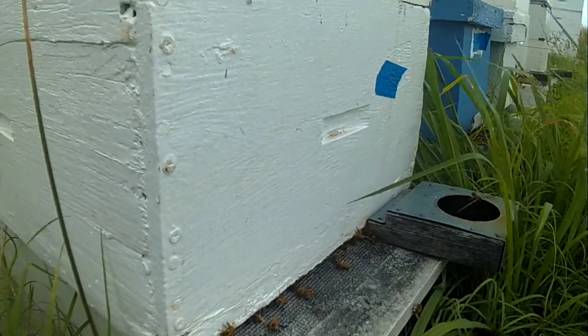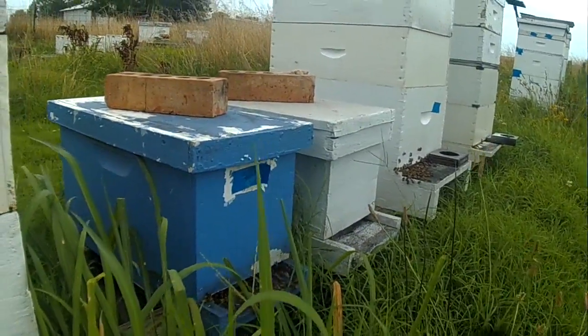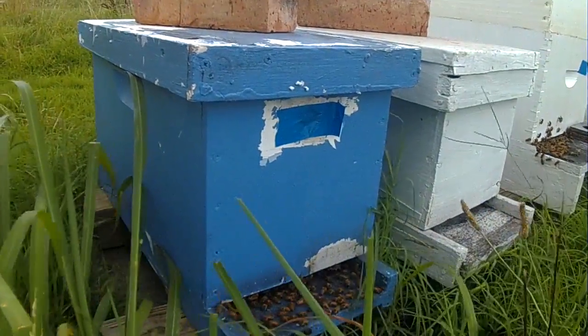Need to cut the grass — time to cut grass. This blue nuke box is doing awesome. They're loaded with bees. It's time to move some bees out.